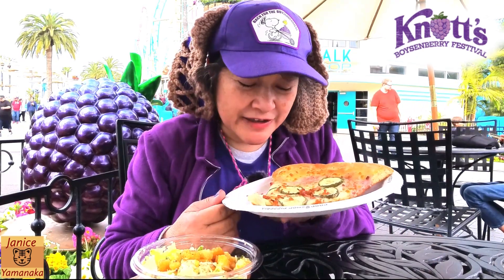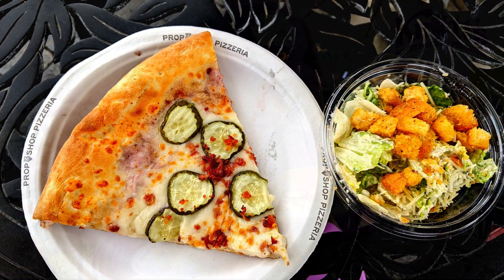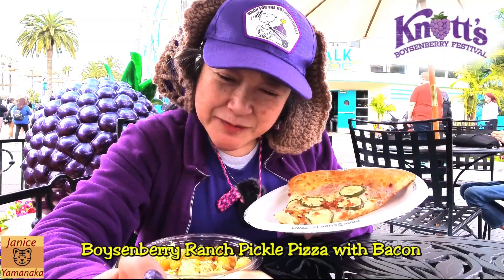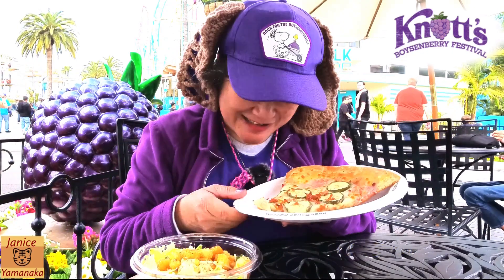Today we're here at the Knott's Boysenberry Festival and I went to Prop Shop Pizzeria and got their Boysenberry Pickle Ranch Bacon Pizza — or Boysenberry Ranch Pickle Pizza with Bacon. I almost had it, it was just all mixed up.